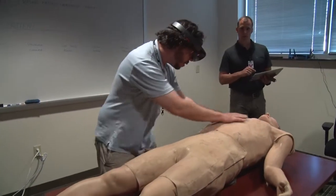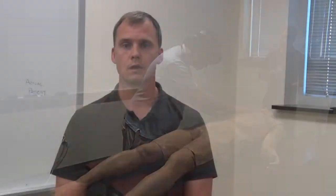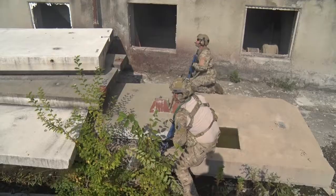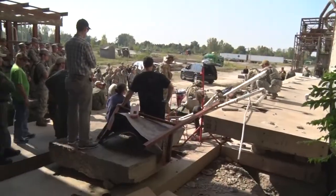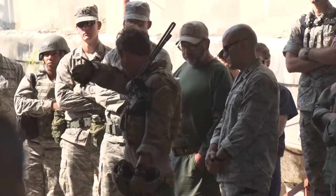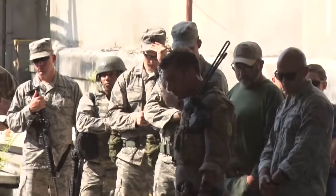With this one device I can represent a multi-systems trauma patient or I can represent a healthy patient. This is a great venue for us to get a wide variety of potential users for our technology to get their perspective. We've brought out a live, virtual, and constructive simulation that supports medical training for pararescue.